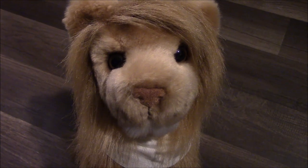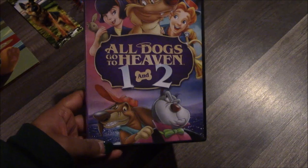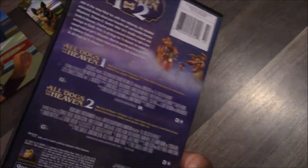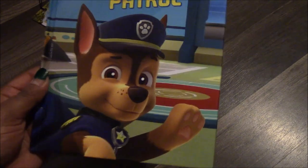The first thing we're going to show you guys is German Shepherd stuff that is non-plush. So the first thing I have is the All Dogs Go to Heaven 1 and 2 DVDs. Next I got a Paw Patrol meet Paw Patrol book, and I love it so much because it has Chase in the front.